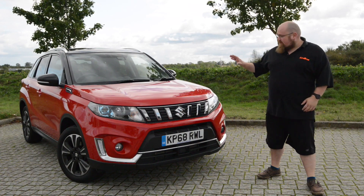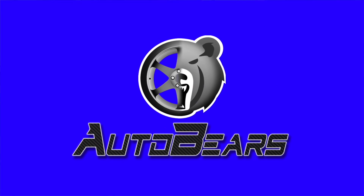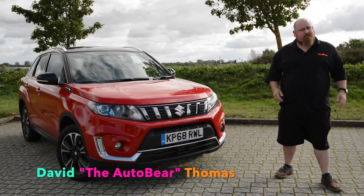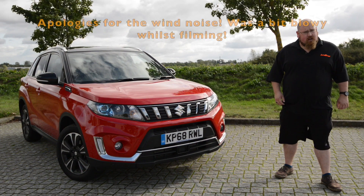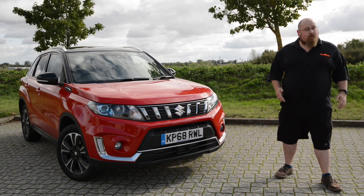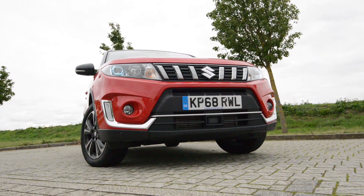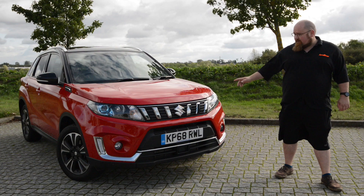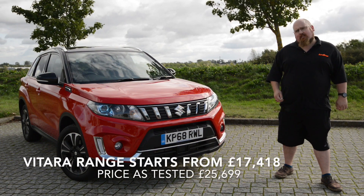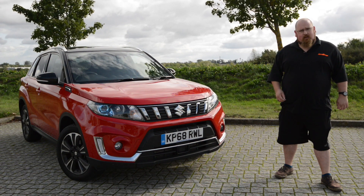Hey there everybody and welcome to my review of the Suzuki Vitara. It's hard to believe that the Suzuki Vitara has been around for more than 25 years and is only in its fourth generation, which means that this iconic little SUV really does stand up against the test of time. For 2019 it has had a bit of a midlife refresh with a new front and rear end and also a tweaked interior. I've had the Vitara for a week to see what makes it such an icon, but also just to see if it stands up against the new wave of small city crossovers.